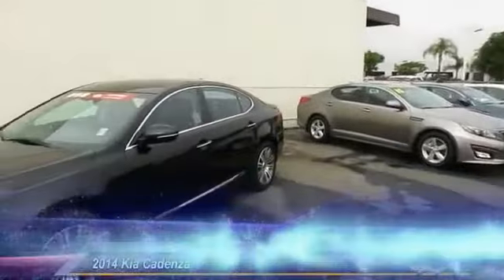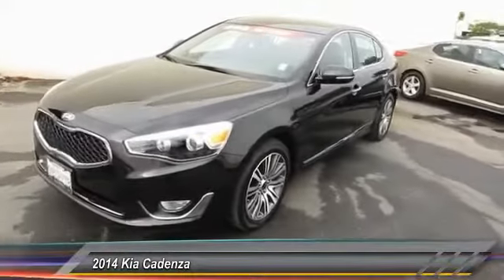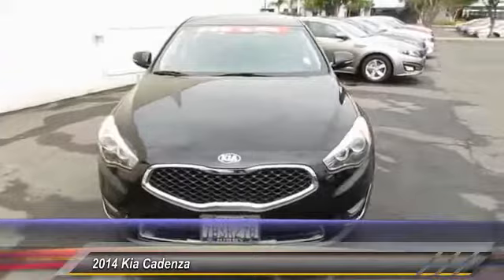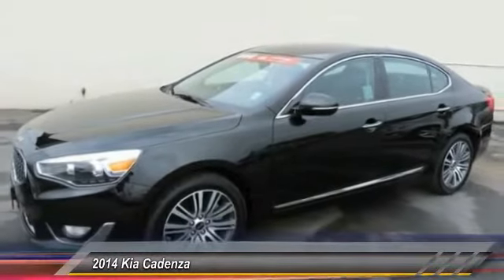The 2014 Cadenza. The Cadenza is a new Kia model featuring European design and styling. This full-size sedan also offers a stylish, roomy and comfortable interior and is priced below $30,000.